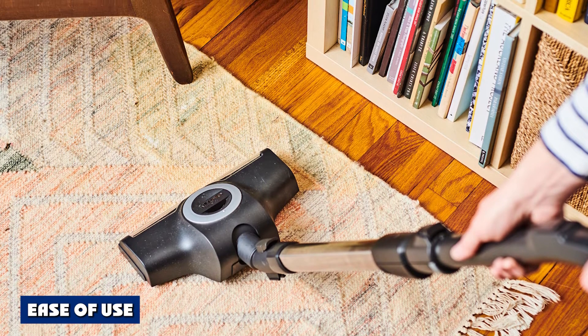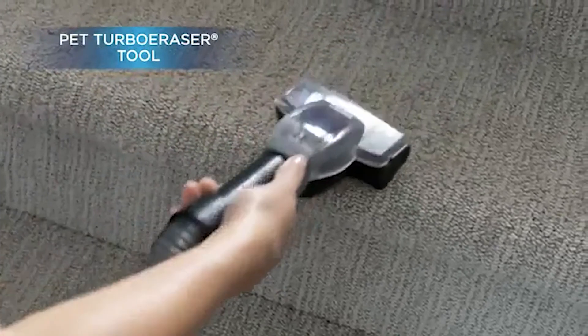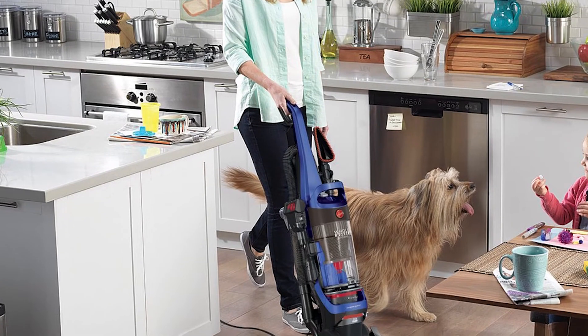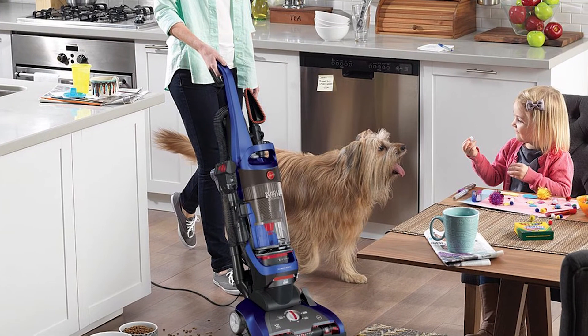Ease of use is an easy category to judge. Stick vacuums were designed specifically to cater to ease of use. They are lighter, easier to use, they don't have cords, and they are designed to get into small spaces. In many ways, stick vacuums are just better at ease of use.